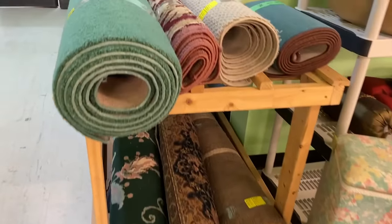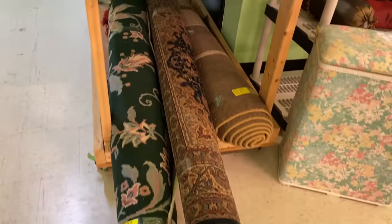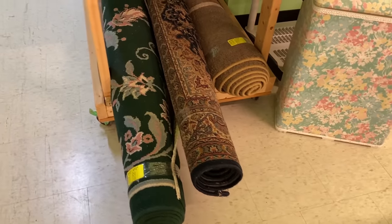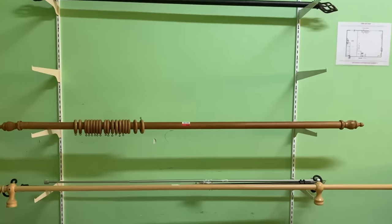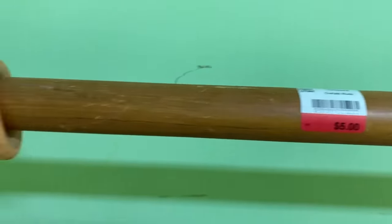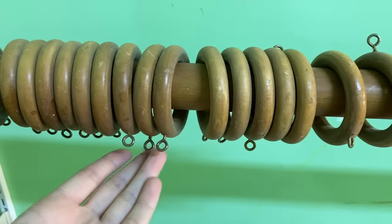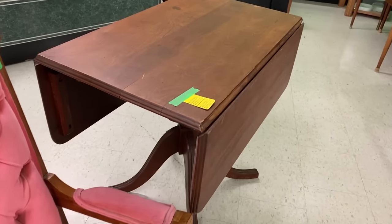I think I skipped over the rugs too quickly because I'm kind of liking the one in the middle at the bottom here — I wish I'd rolled it out to see what it really looked like. They also had a nice selection of curtain rods, which is always a great way to save money. If you're making over a space, find thrifted items like these that could cost a lot more elsewhere.